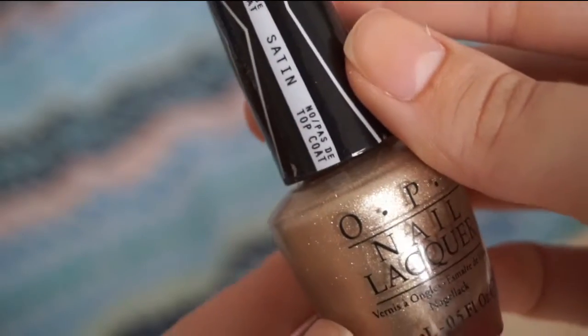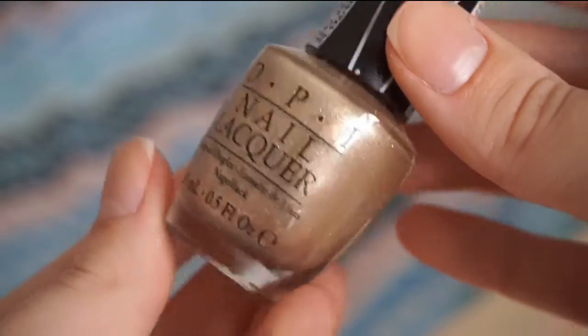My last OPI nail polish is Love Angel Music Baby from the Gwen Stefani collection. This nail polish has a special satin finish, so it's kind of like a matte nail polish on its own. I usually don't use this as just one color because I'm not the biggest fan of gold nail polish, but I use this quite a lot when I do nail art. When you just want a little detail of gold, this one is super pretty.